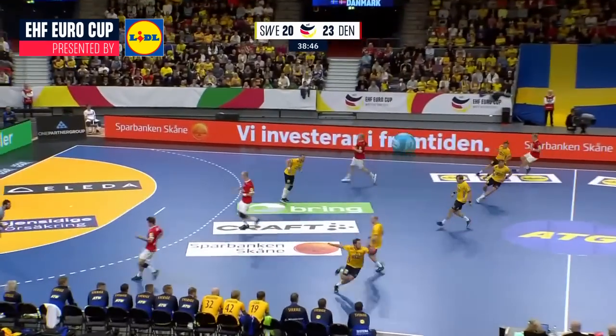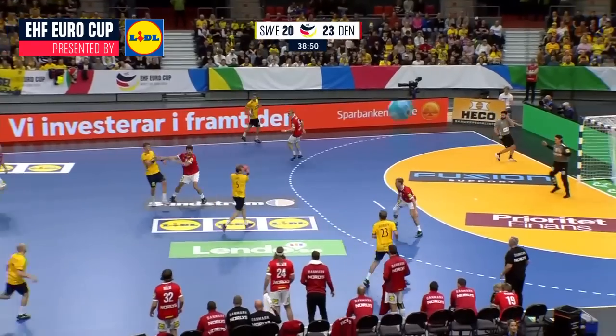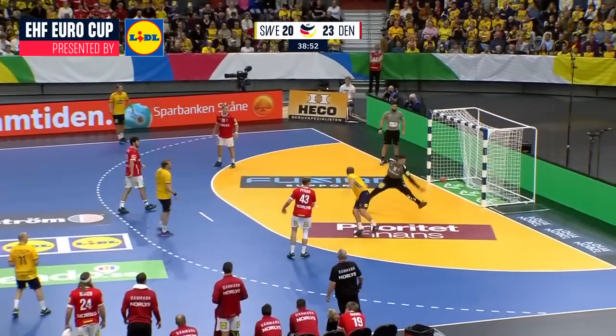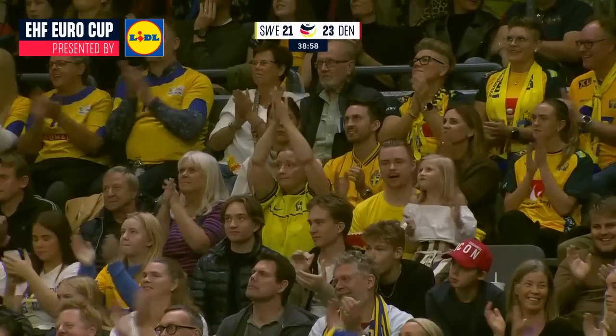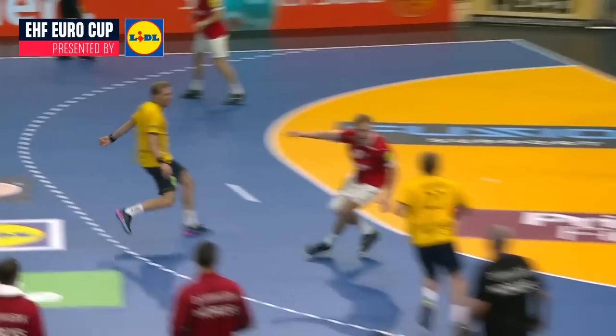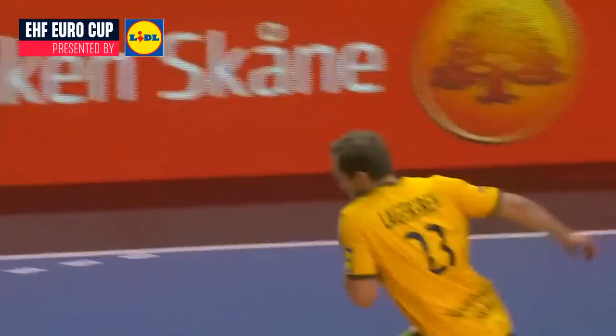Good defense — not sure how much he knew about it. Great steal on the other end, interception by Lagergren. A chance here down the right-hand side — it should be put away here. Oh, behind the back! Lagergren with a gorgeous finish — stunning behind-the-back shot past the keeper.